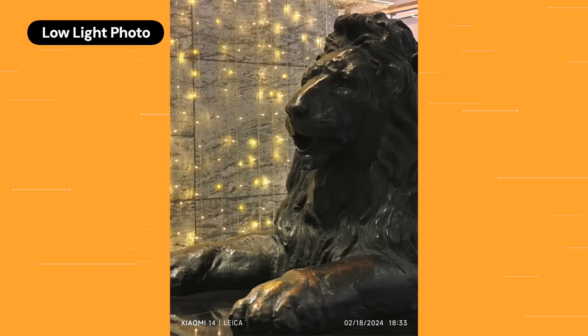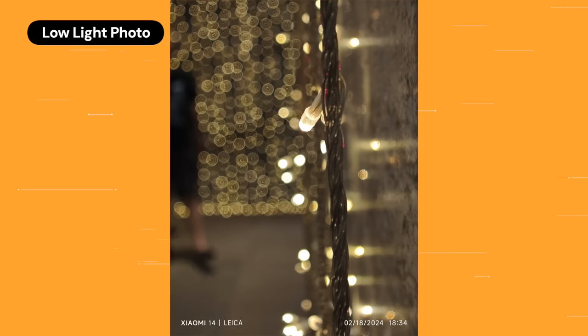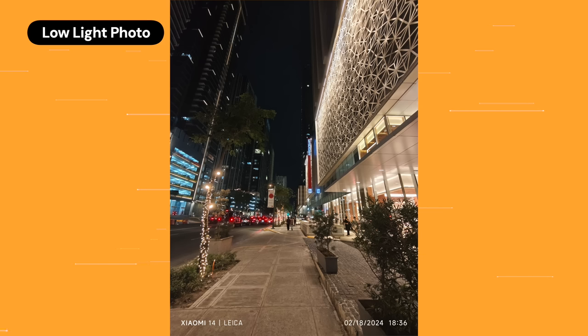Where this phone truly shines is in low light. The jump from the Xiaomi 13 to the 14 in low-light performance is massive — look at the detail captured in the background blur. Usually in low light you lose a lot of detail, but now the images are incredible. The bokeh effect with Christmas lights is just beautiful. This is the perfect travel phone — for cityscapes, buildings, lights, and street scenery, that's where its strengths truly lie.